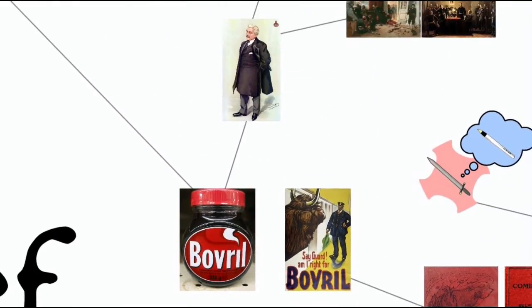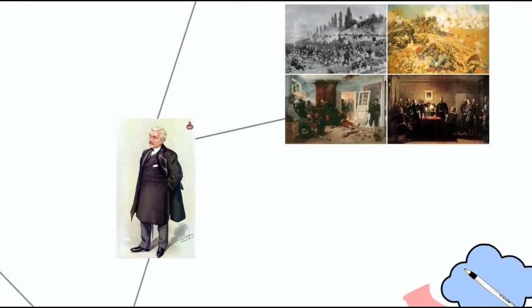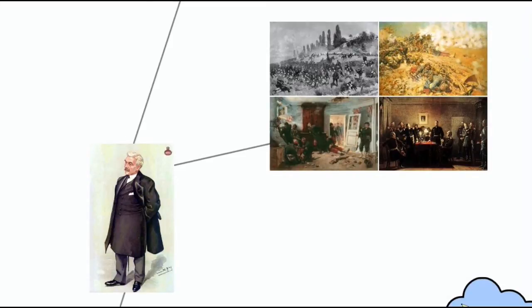Bovril was invented in the 1870s by Scotsman John Lawson Johnson while in Canada, fulfilling an order to the French government to supply canned beef for the troops who had been undersupplied in the recently ended Franco-Prussian War.